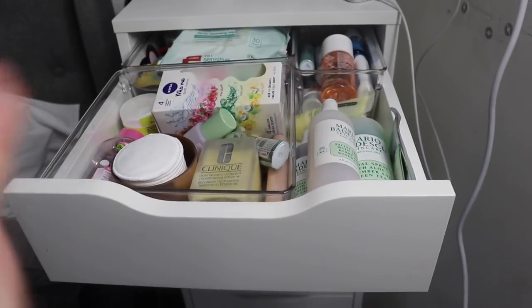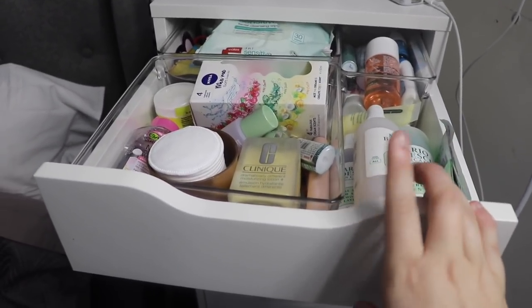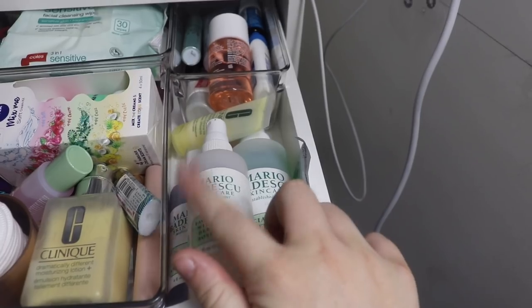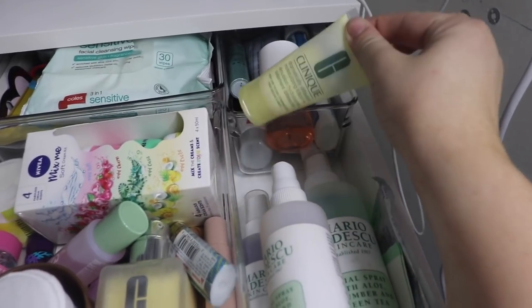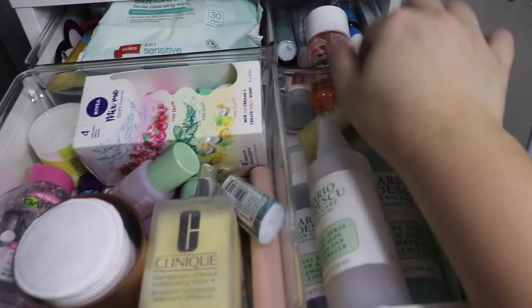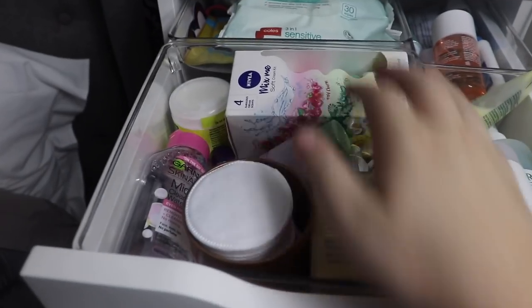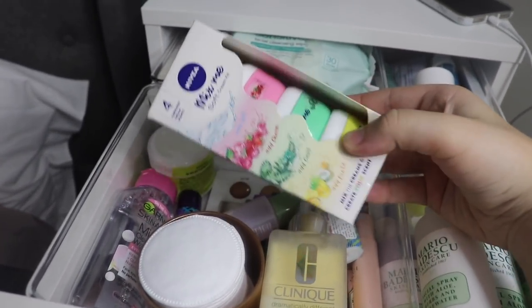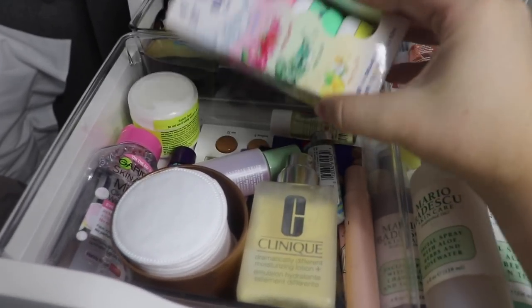The first drawer is my skincare drawer. It's a bit packed but this is the drawer I come to after the shower where I basically use everything here and make myself feel pampered. Down the side I have my Mario Badescu facial sprays — I love these to death. I'm trying to use up the little one but the cucumber one is definitely my favorite. Then I have a few Clinique products: a moisturizer sample and a bigger one. I've also got these headache patches which are amazing. Moving over here I've got these Nivea moisturizing things — I've heard they're so good and you can mix two of them together to create your own.